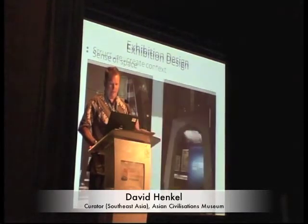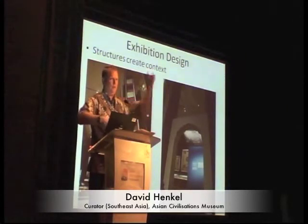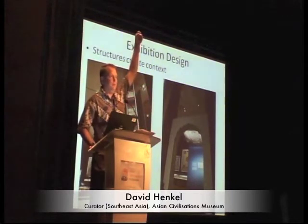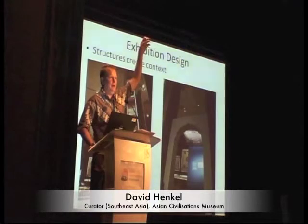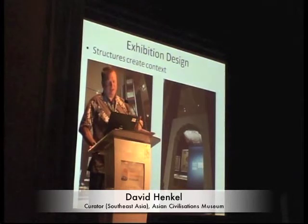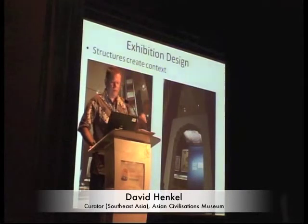Another idea was to use structures to create context. We have things like these long banner-like pieces which were used at Toraja — they would be hung up on huge poles. Obviously conservators wouldn't let me dangle these from poles, but we were able to select a number of pieces in good enough shape to be put on flat panels and placed up in the same sort of way, so you get a sense of what they look like in real life.